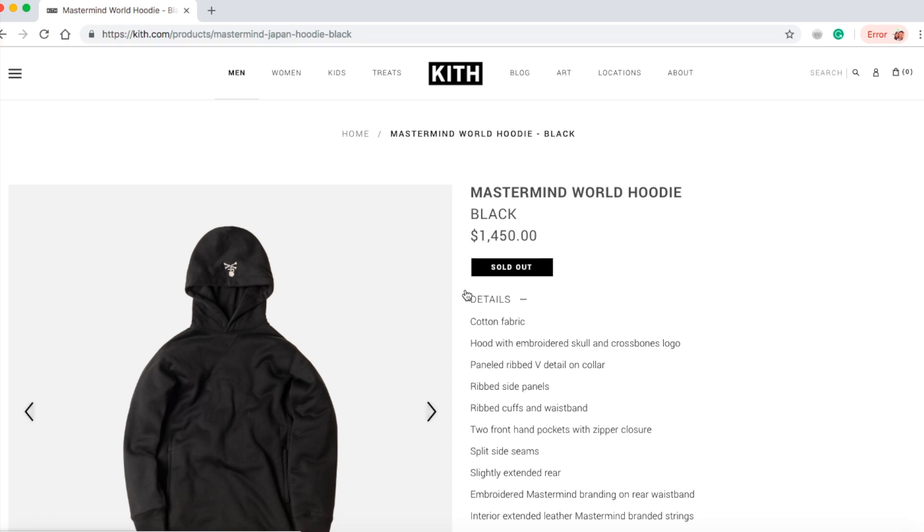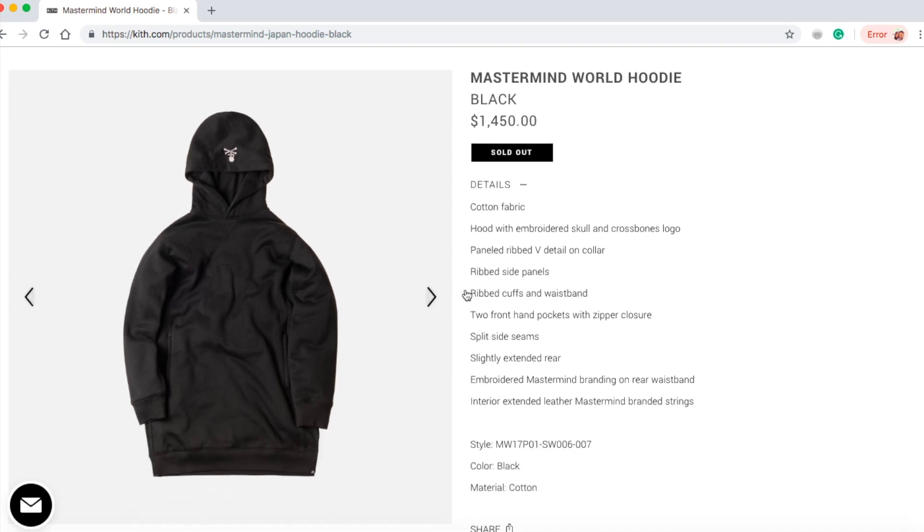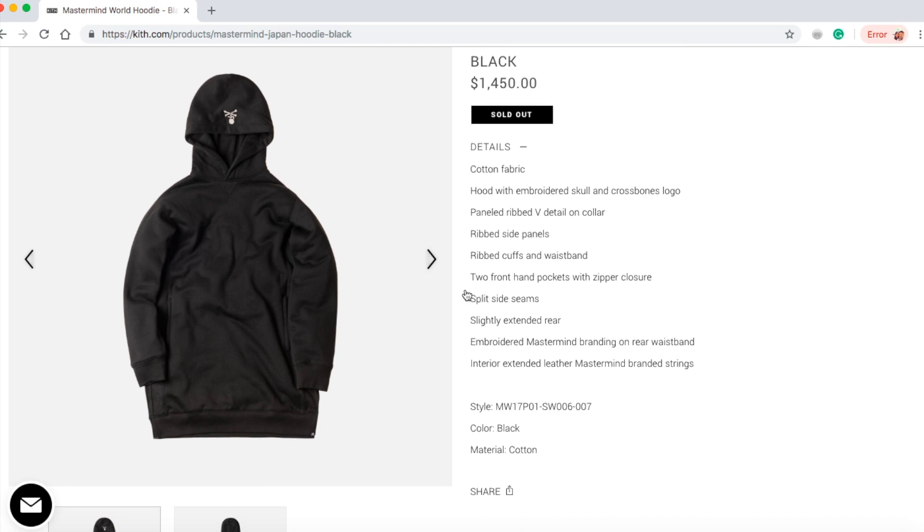It's still loading — this stupid MacBook cannot multitask because I'm trying to upload a video to YouTube while doing this. So this is the Mastermind World hoodie for $1,450 bucks. This is a cotton fabric hood with embroidery skull and crossbones logo.